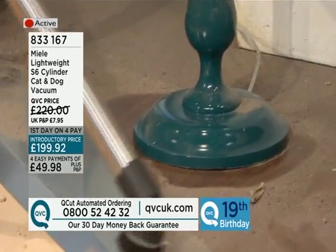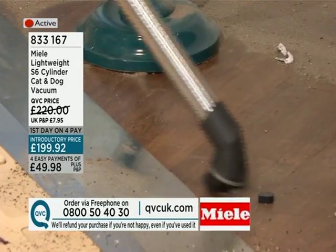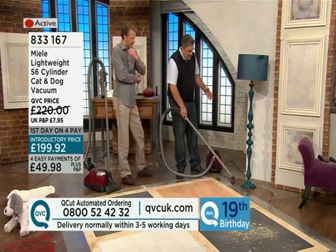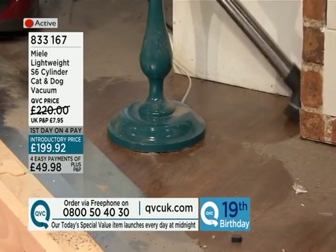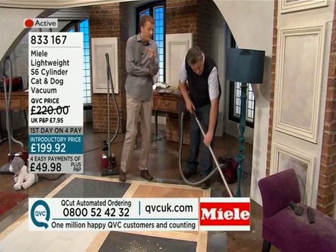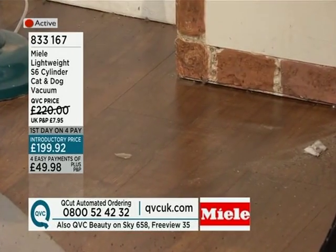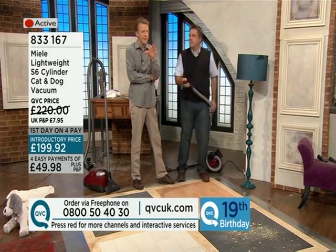This is obviously an extreme case — you're not going to have a house that looks like this — but if you had the builders in and they've made a bit of a mess, it is quite easy to clean even something this bad. And if you move a piece of furniture away from the wall, or move the sofa out of the way that hasn't been moved for months or a year, it isn't uncommon to see a huge pile of dust like we're seeing here. We're going to move over to the chaise longue, and I think we're about to scare you with something on it — Tiddles.